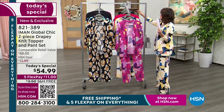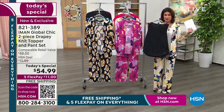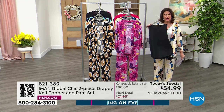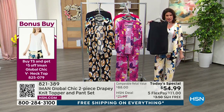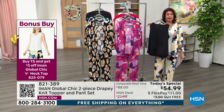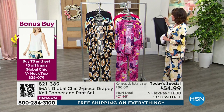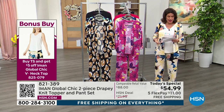We also have matching v-neck tanks. This is important because it not only completes your look but is on a bonus buy — if you buy our today's special and then buy this tank, you get an additional five-dollar discount. We have it in all the matching colors.